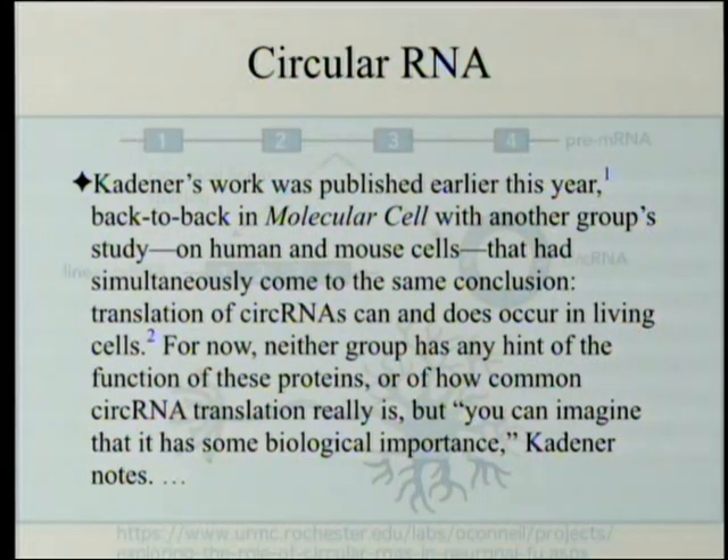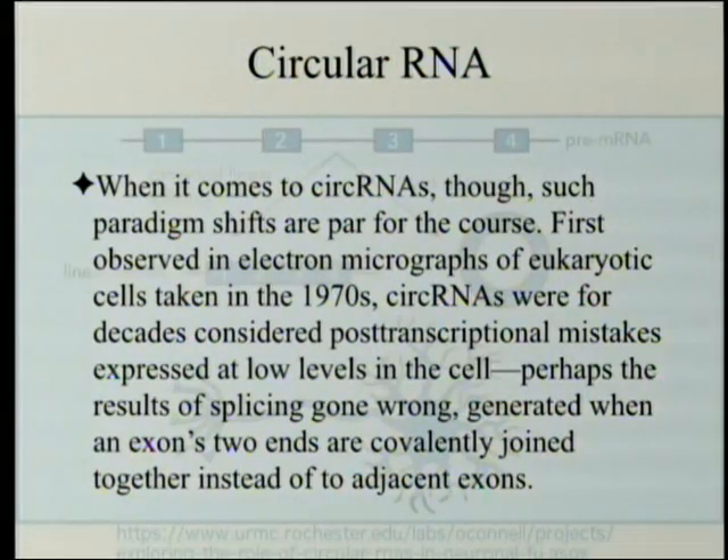For now, neither group has any hint of the function of these proteins — they just are made — or of how common circular RNA translation really is. But you can imagine that it has some biological importance, Kedner notes. That is a design inference: it's being made, there must be some reason. First observed in electron micrographs of eukaryotic cells taken in the 1970s, circular RNAs were, for decades, considered post-transcriptional mistakes — junk RNA — expressed at low levels in the cell, perhaps the results of splicing gone wrong, generated when an exon's two ends are covalently joined together instead of two adjacent exons.